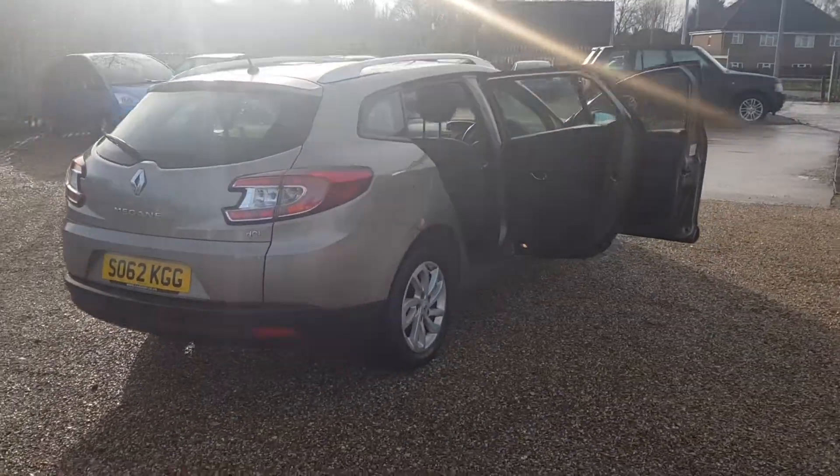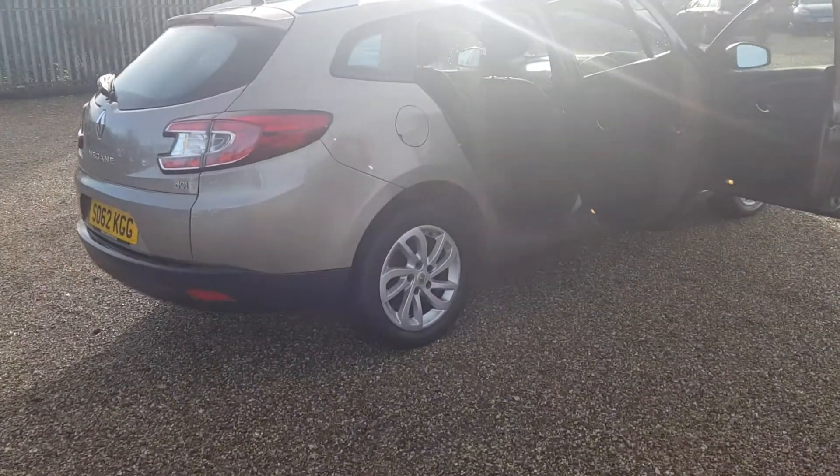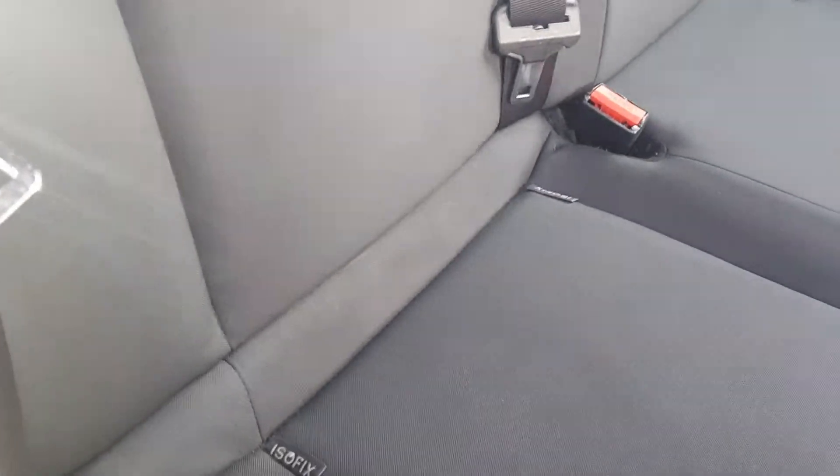To the front driver's side, the alloys are in very good condition and the car is as well. At the driver's side rear, you've got the electric windows and door cards in very good clean and tidy condition. The seats also have the ISOFIX points.